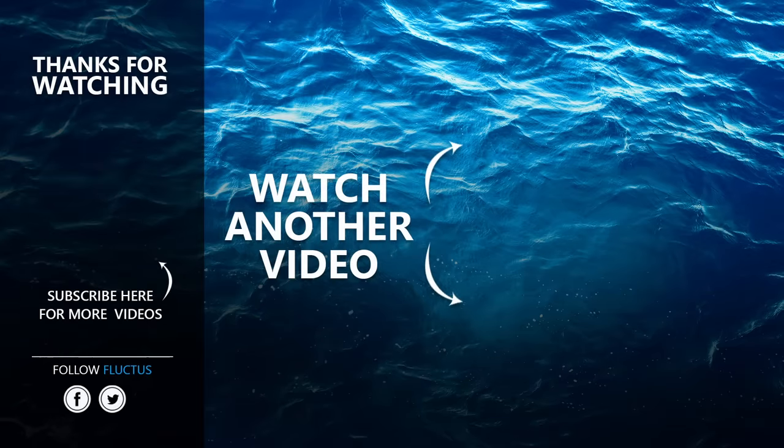That's the end of this video. I hope you enjoyed it. Don't forget to subscribe to this channel so you don't miss any of our new content. See you next time!